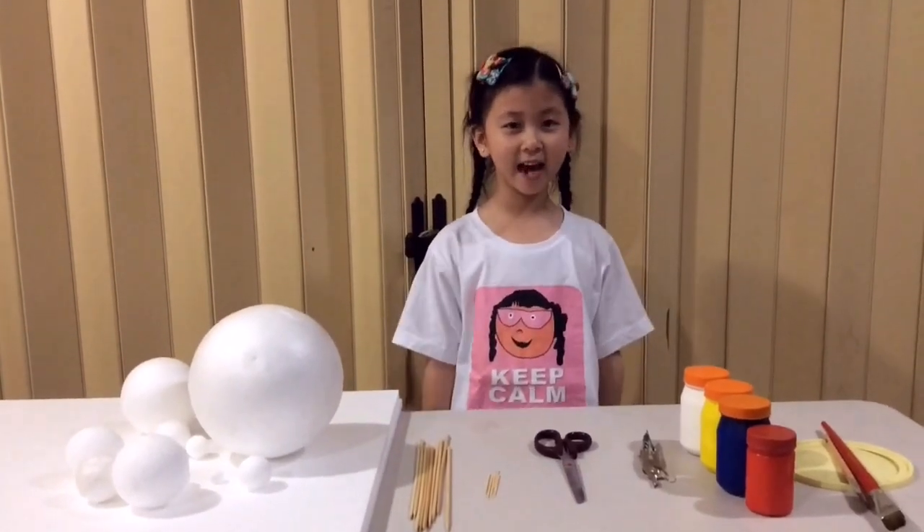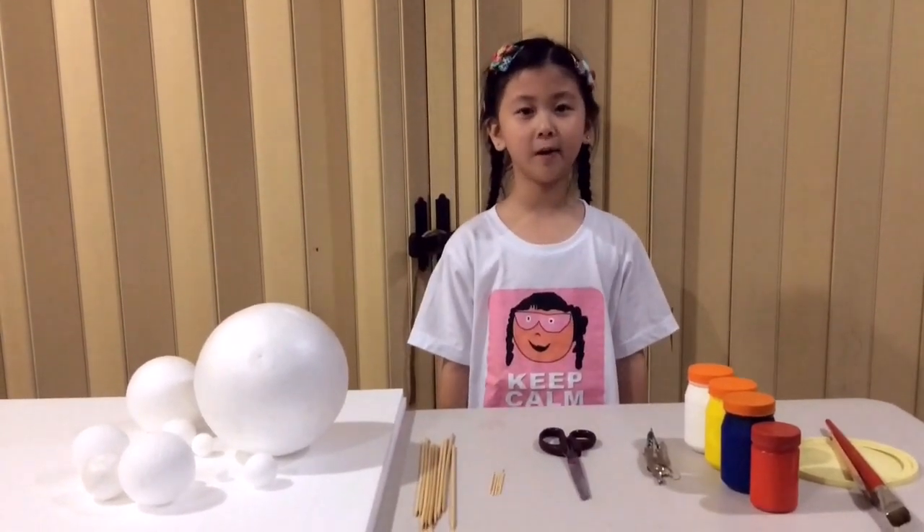Hi, this is Angela and today we're going to learn about the solar system.